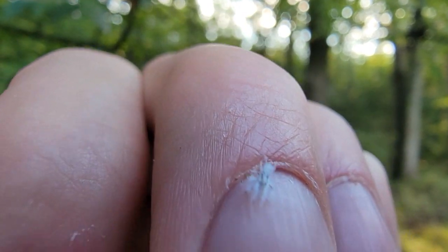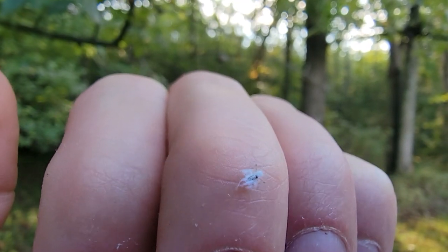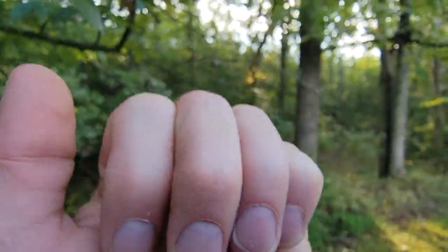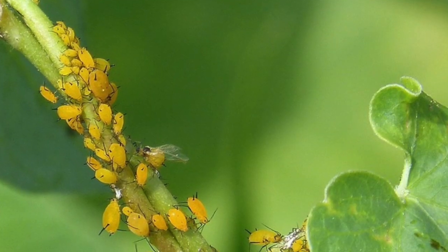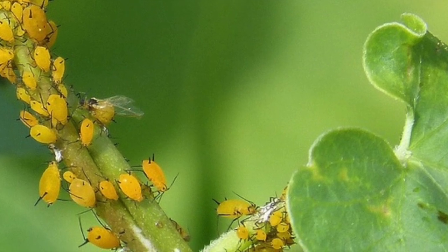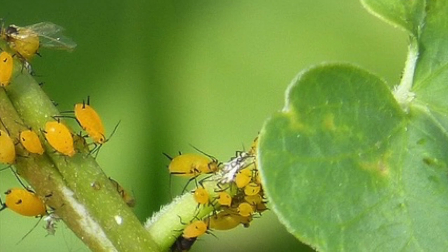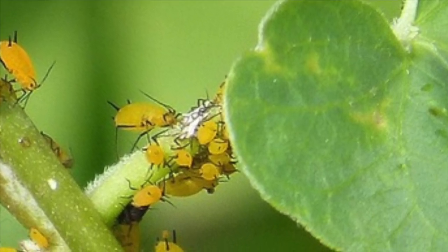They'll alternate feeding between two or more different host plants and will migrate between them seasonally, and even overwinter on them. Their life cycle can be either egg-nymph-adult or just nymph-adult, because they can give birth to live young. If eggs, after hatching, the nymphs develop through four increasingly larger instars before maturing into adults without any pupal stage.